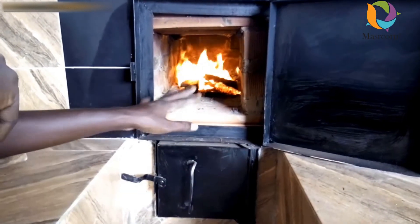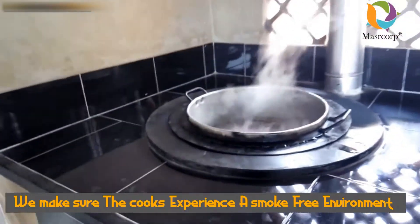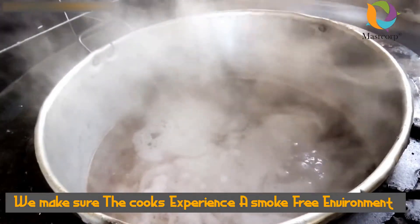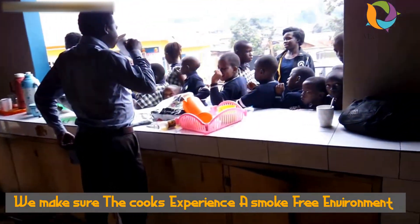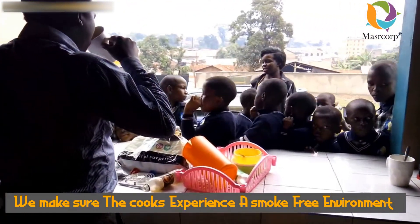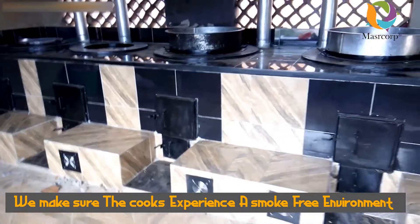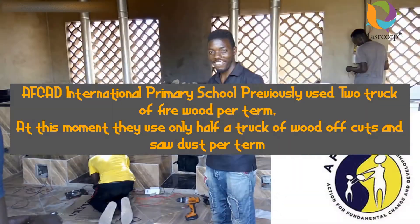That fire is burning, but all the smoke goes out — nothing comes back in here. So it's burning, it's cooking, but there's no smoke, as you can see. We don't only save the environment outside but also save the environment inside this kitchen, so whoever is using this kitchen can conveniently pursue their job without smoke.